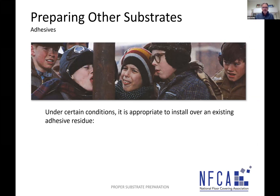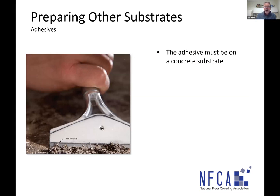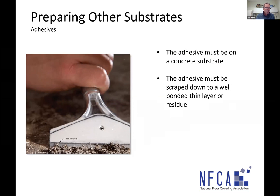Our last topic is adhesive residues. Under certain conditions, we can install patching and leveling materials over adhesive residues on concrete. A couple of criteria: first, it must be a concrete substrate. Second, scrape down to a thin, well-bonded residue — the patch or leveling material will stick to thick adhesive, but the adhesive could fail within itself. Use a four-inch wallpaper scraper for small areas, telescopic razor scrapers, top strip machines, scrape-away floor sanding attachments, ride-behind machines, or propane-driven terminator-type machines to scrape the glue down thin.